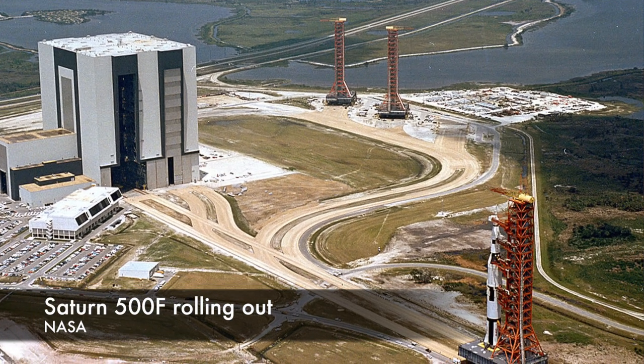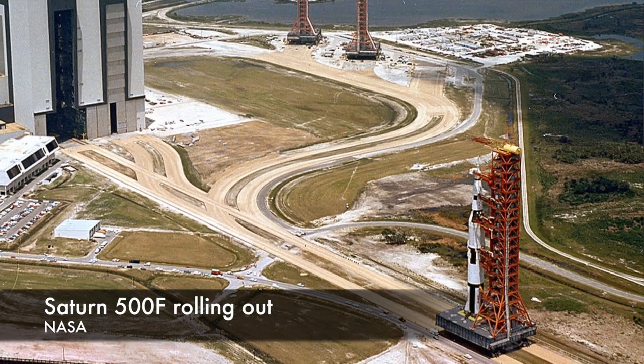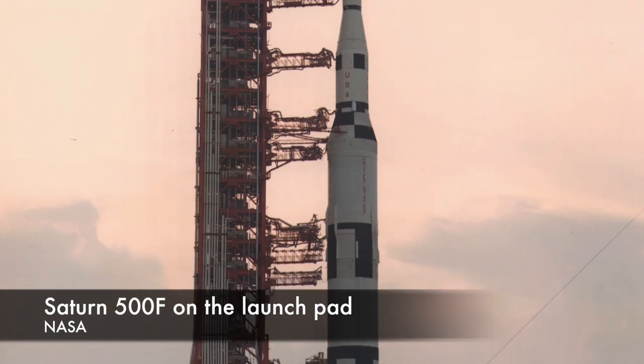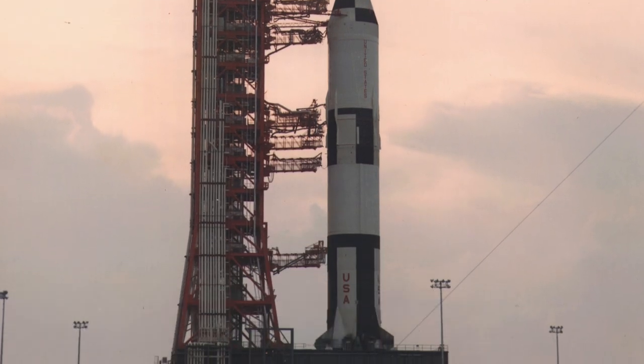It was used to make sure that it fit the service platforms, worked with the crawler transporter to get between the VAB and the launch pad, and that all the connections to the mobile launcher and support equipment worked. Midway during its active lifetime at the Cape in 1966, Hurricane Alma swept through, and the vehicle was hastily moved from the launch pad back into the VAB for shelter.